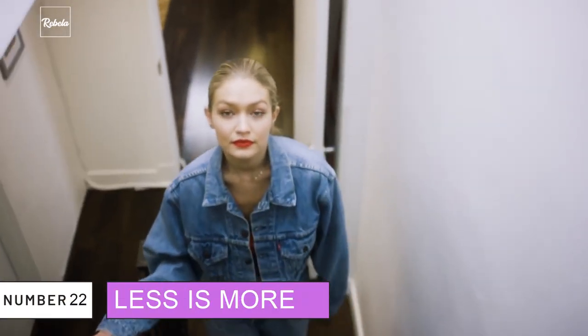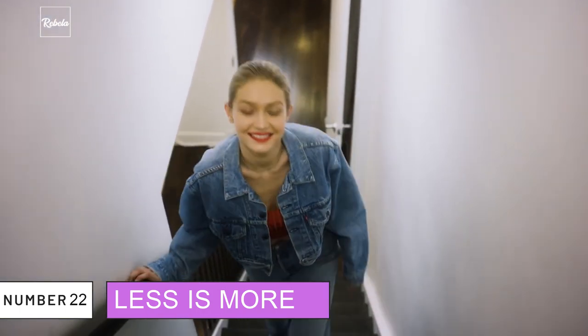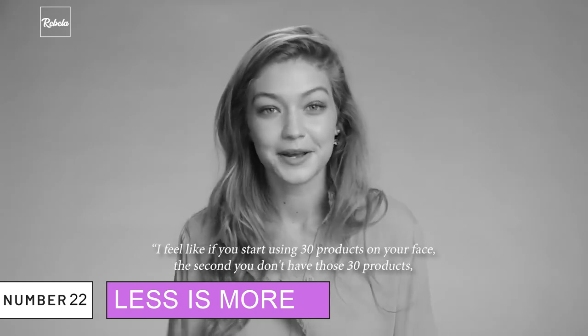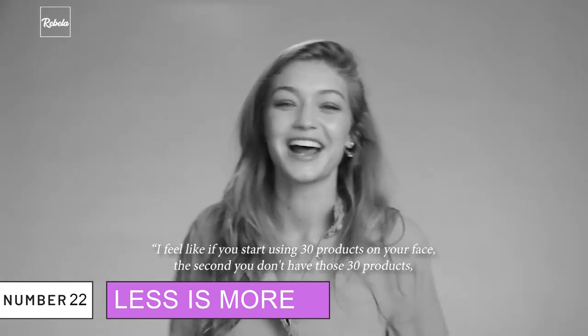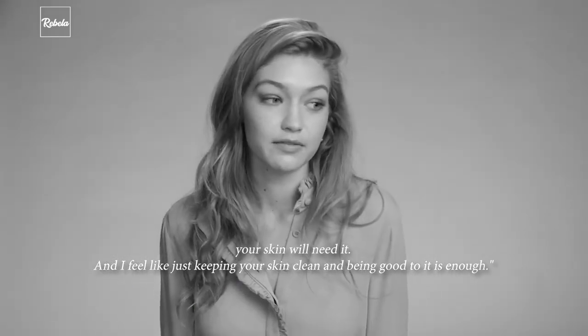22. Less Is More. Gigi mentioned how your skin would need more if it's used to having more. In her words: 'I feel like if you start using 30 products on your face, the second you don't have those 30 products, your skin will need it. I feel like just keeping your skin clean and being good to it is enough.' Couldn't agree more.